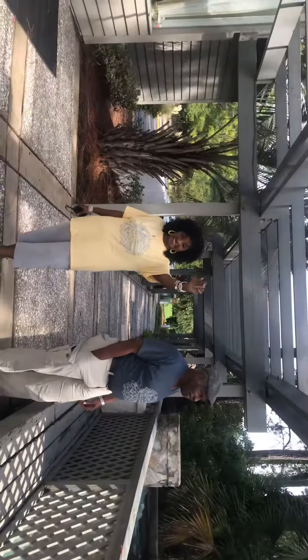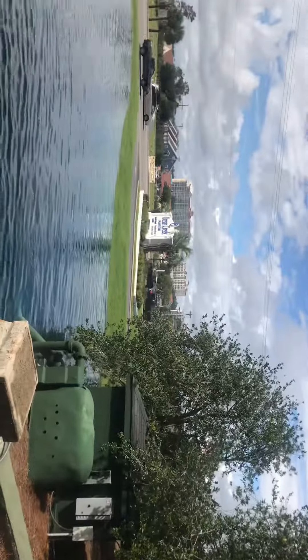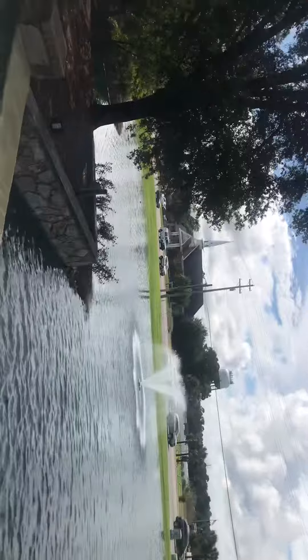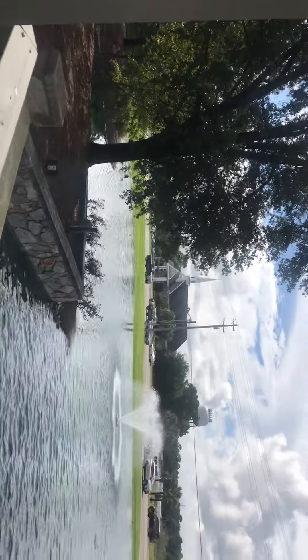My mom is waving — let's pan back around. And here she is waving. Thank you, Mom, for the wave! This is right outside the visitor center, you guys — absolutely amazing.